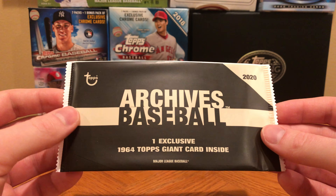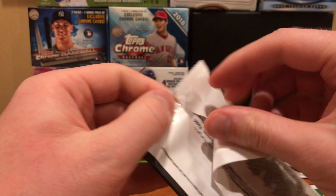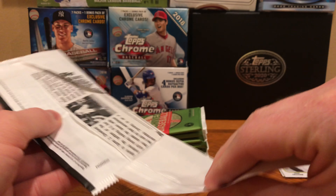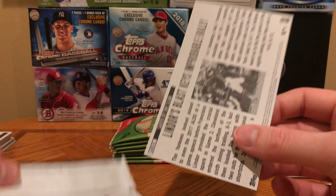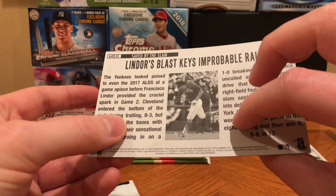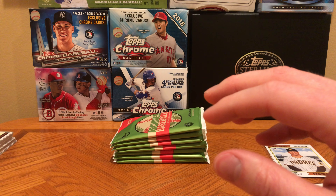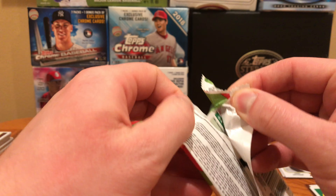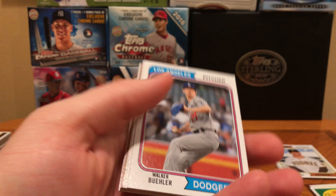A lot of Hall of Famers are in that set. They do not go for much, and they surprisingly grade fairly well — I've got a handful myself. We have Clemente, Brooks Robinson, Kaline. Frankie Lindor. They all had these newspaper clippings on the back of the cards — that's a cool little throwback idea. There are supposed to be 57 cards in here — 7 packs, 8 cards per pack, and then that box topper.